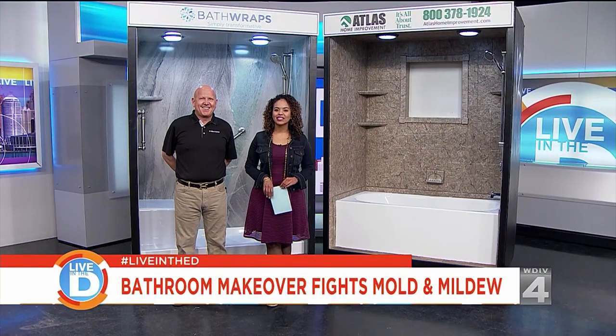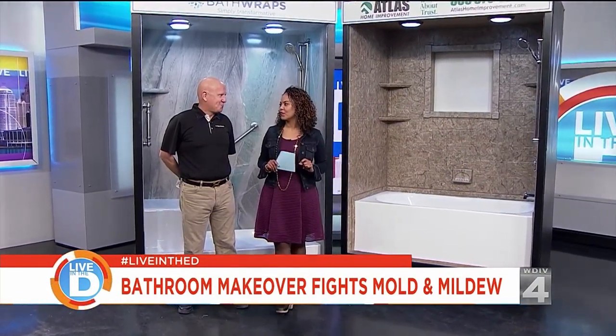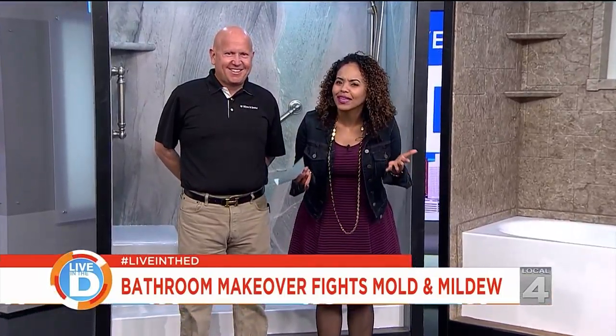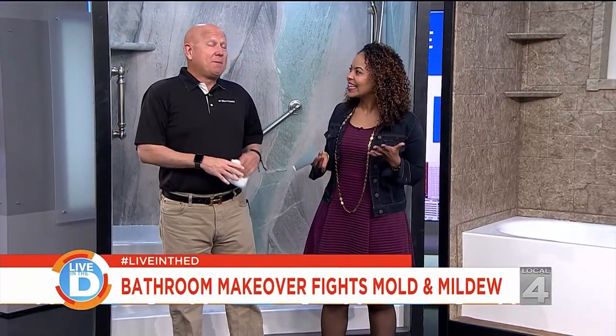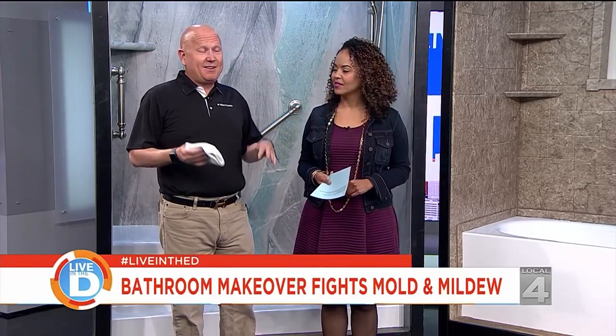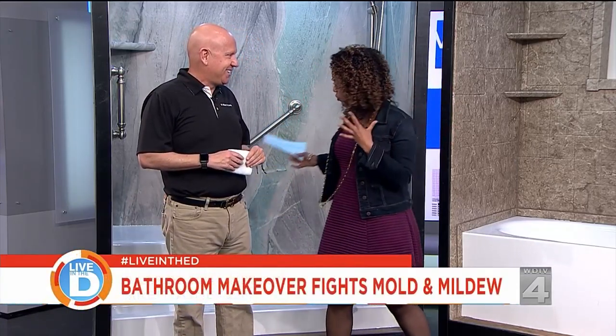Our home improvement insider Adam Helfman is here, always with great information. The question is: is this going to change your life in terms of scrubbing and cleaning? Well, we're all busy today and time is of the essence — cleaning takes time. So why not have a beautiful bath wrap that's easy to clean and mold and mildew resistant? Tell us what you brought in today.